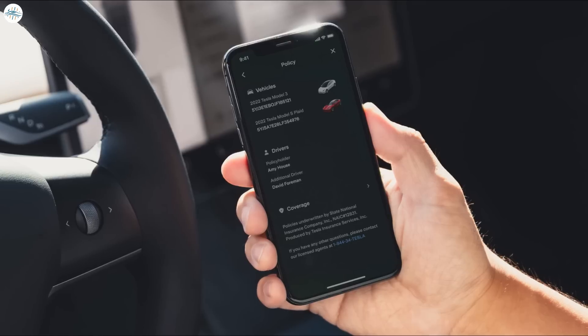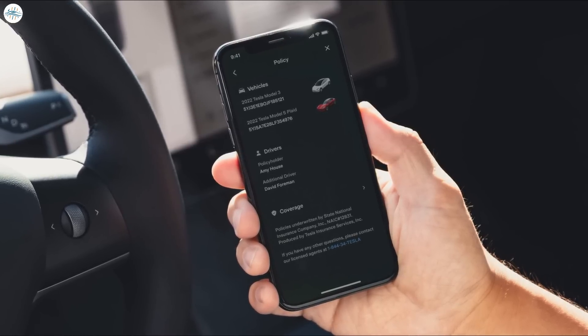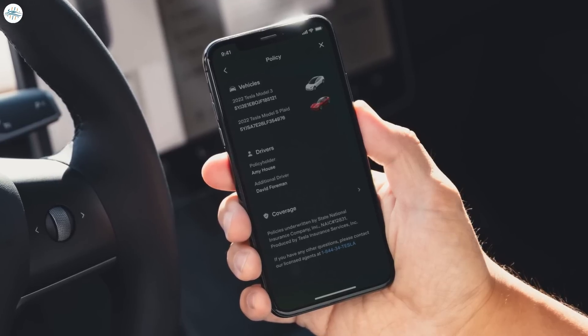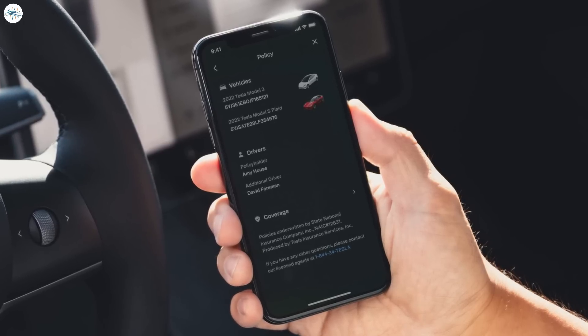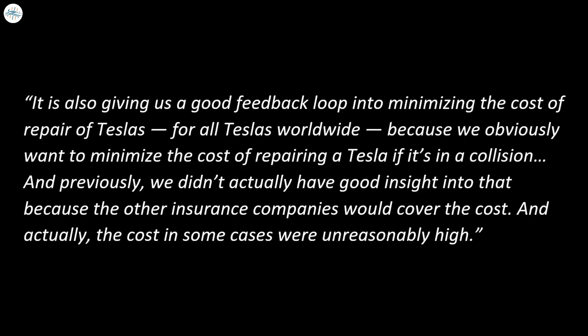Even in its current state, Tesla insurance has already been very useful. Following Kirkhorn's comments, CEO Elon Musk highlighted that there are actually some important side benefits that Tesla insurance offers to the company. While Tesla insurance allows the EV maker to offer insurance services at a competitive and affordable cost, it also provides a very useful feedback loop for the company's efforts to minimize the cost of repair for its vehicles.